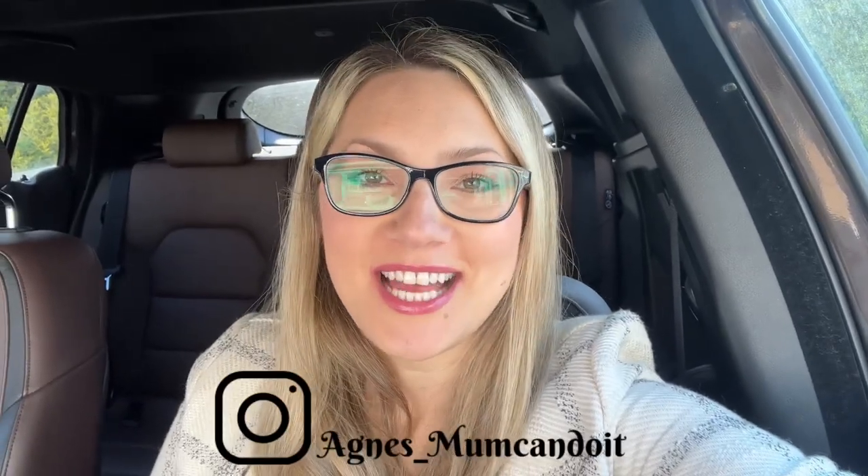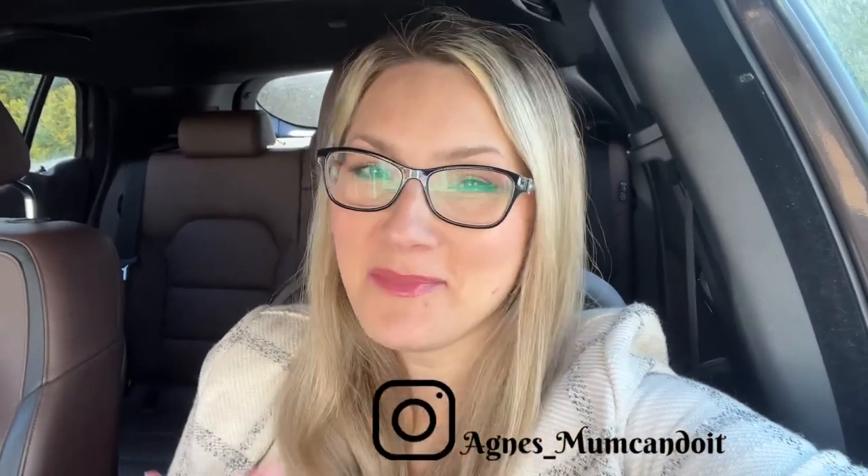Hi guys, welcome and welcome back to my channel. It's Agnes, the transport manager. Today I'm in the role of transport manager, and I am a qualified transport CPC manager.